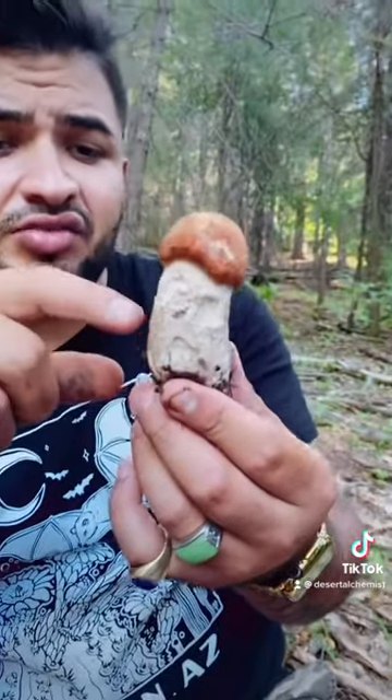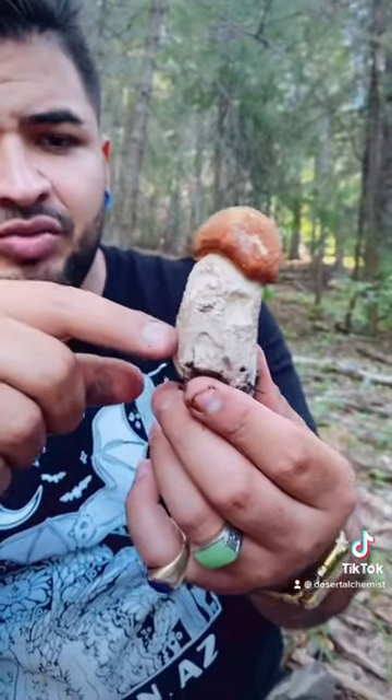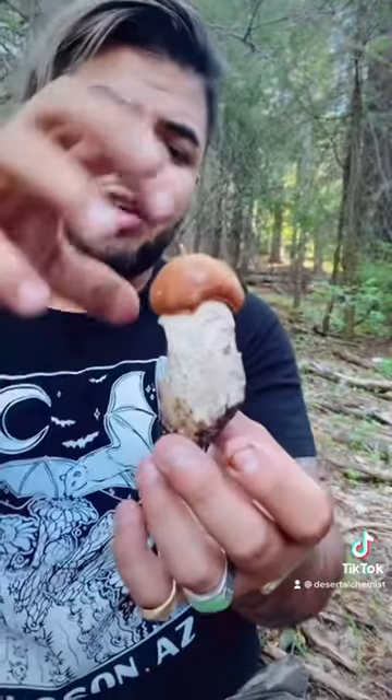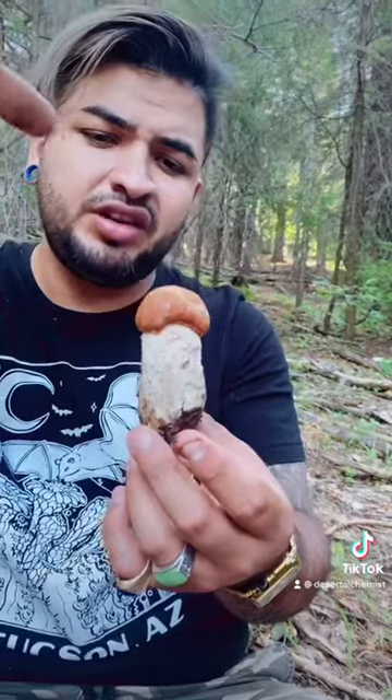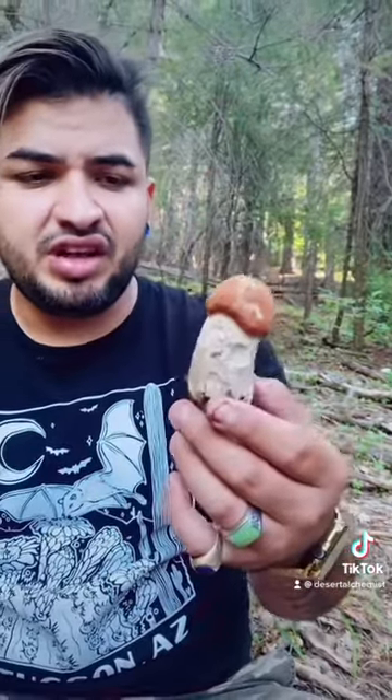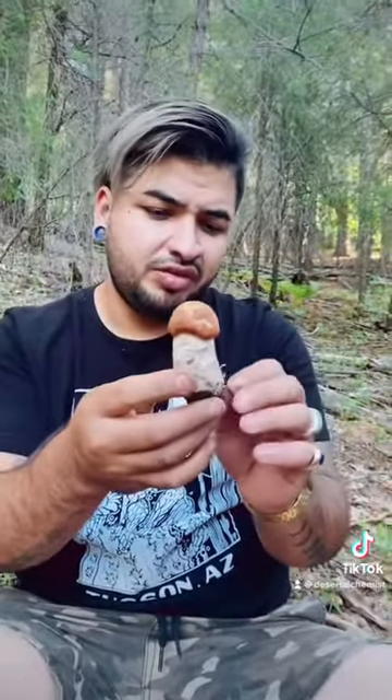That's the easiest way to tell this mushroom from another kind of bolete. Eventually when these guys get bigger, their head will open up and it's going to be a nice bright orange color with pores on the underside. It's a choice edible mushroom, so if you find these, eat them. They're really good mushrooms.